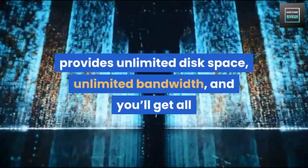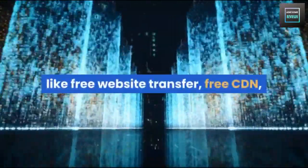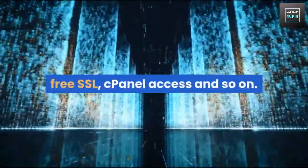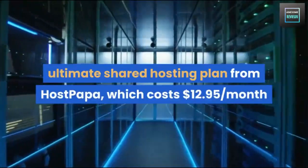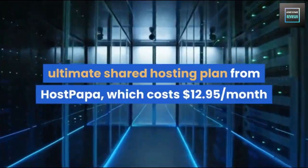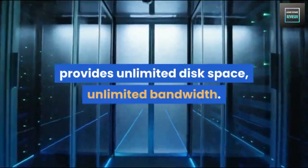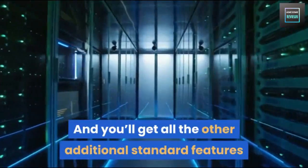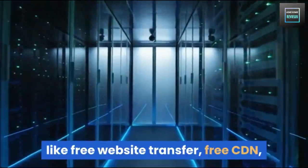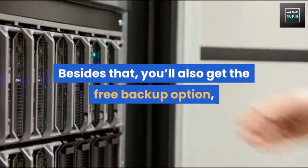The Business Plan costs $12.95 per month and includes free website transfer, free CDN, free SSL, and cPanel access. The Business Pro Plan is the ultimate shared hosting plan from HostPapa, also at $12.95 per month, where you can host any number of websites with unlimited disk space and unlimited bandwidth, plus free website transfer, free CDN, free SSL, cPanel access, free backup, and free site lock.